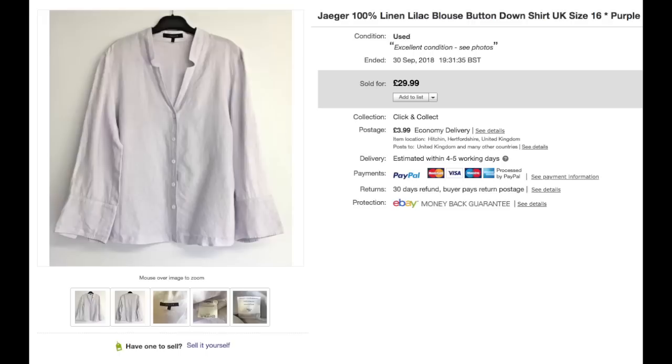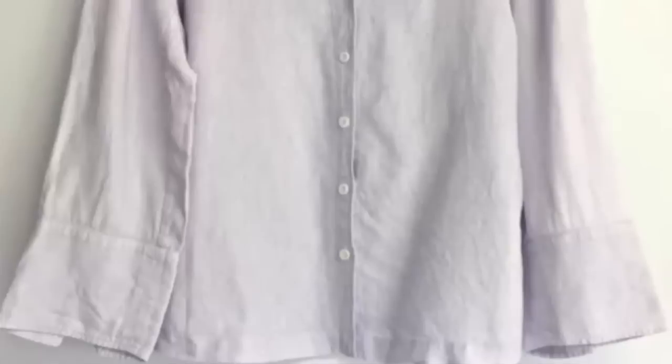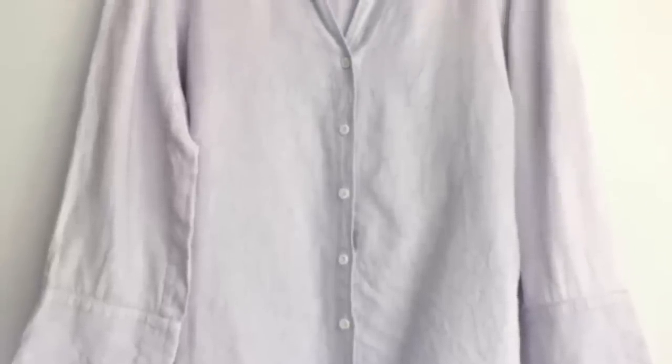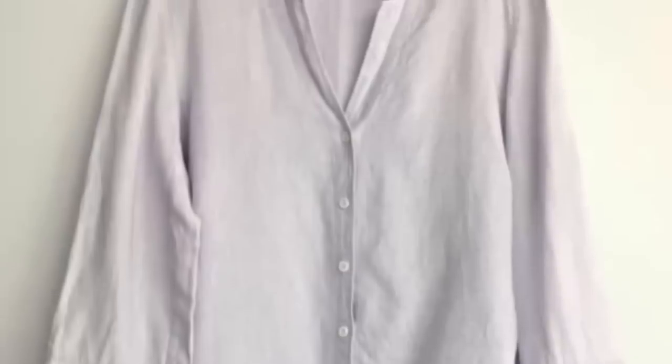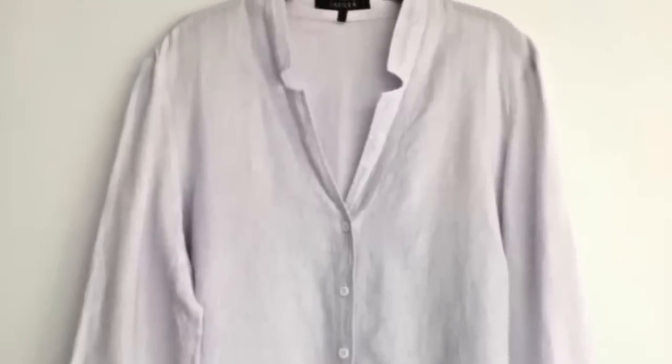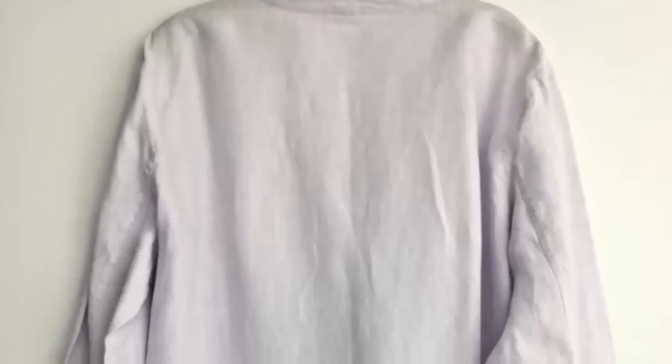Finally, this Jaeger linen blouse — I listed it at the beginning of summer, maybe springtime, and it didn't sell at the time. It had a few watches and a bit of interest but no sales. It's no surprise really that it sold just as we're coming into autumn. Really happy with the price — £29.99. And watch out for lilac because it is still a very popular colour for autumn.